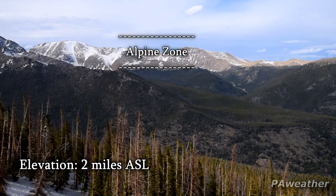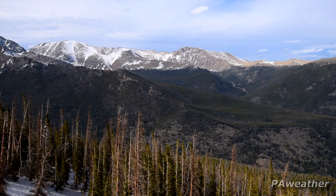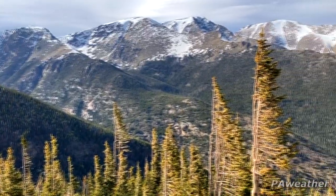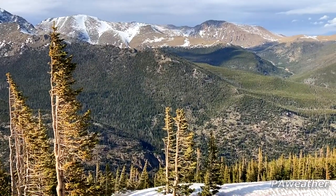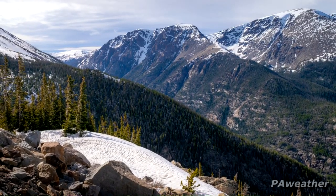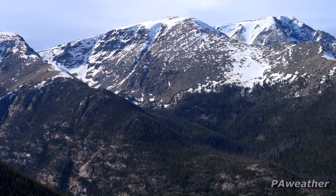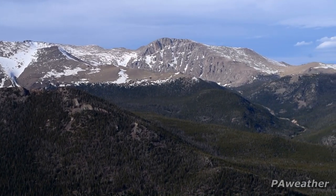This is right below the Alpine Zone, where the trees can't grow any higher up the mountain.